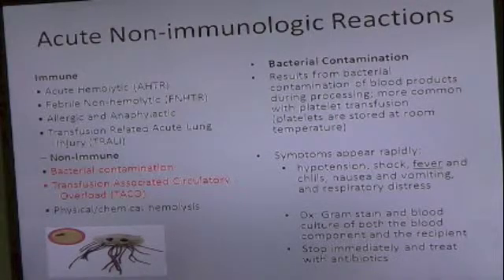So bacterial contamination can happen, obviously, during processing, but it's more common in platelets because they sit at room temperature for five days. And if there is bacterial contamination, obviously, you can have a very fast reaction — endotoxin, hypotension, shock, fever — the whole nine yards.